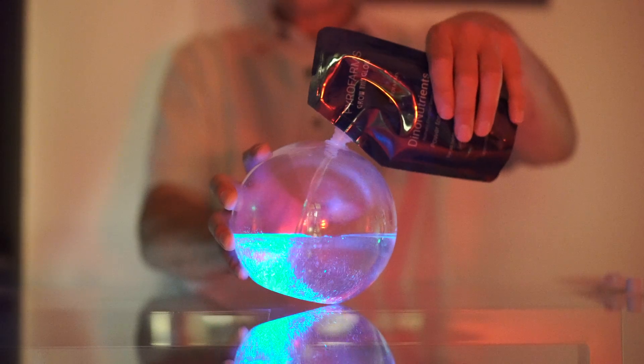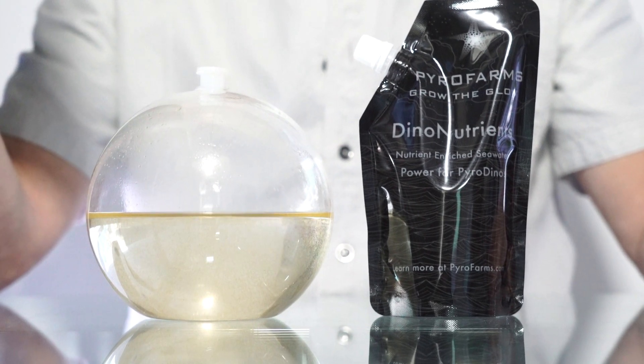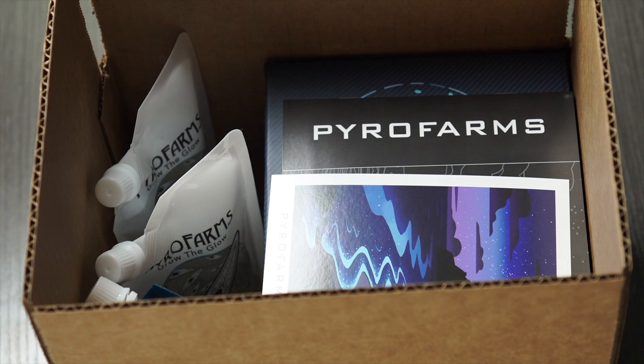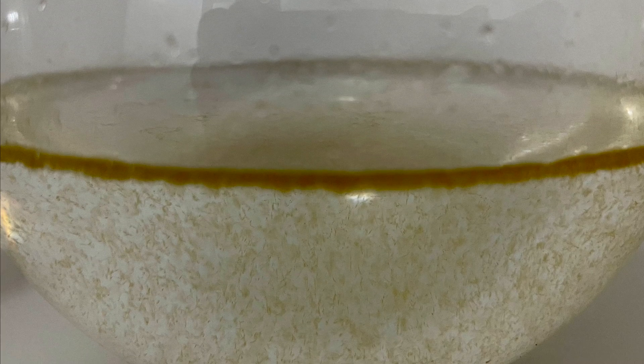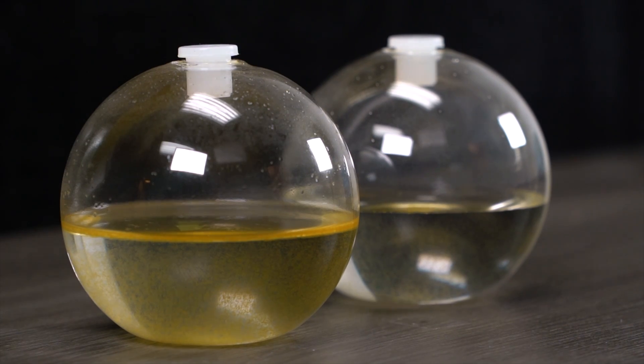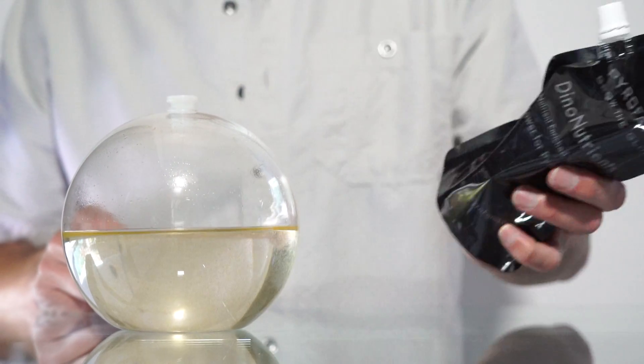However, it can also be stressful to pyrodinos just starting to grow or those that are recovering from a stressful event like shipping. When you see a line of pyrodino aggregation at the waterline during the day cycle, then it's time to start adding dino nutrients or Blue Boost dino nutrients.